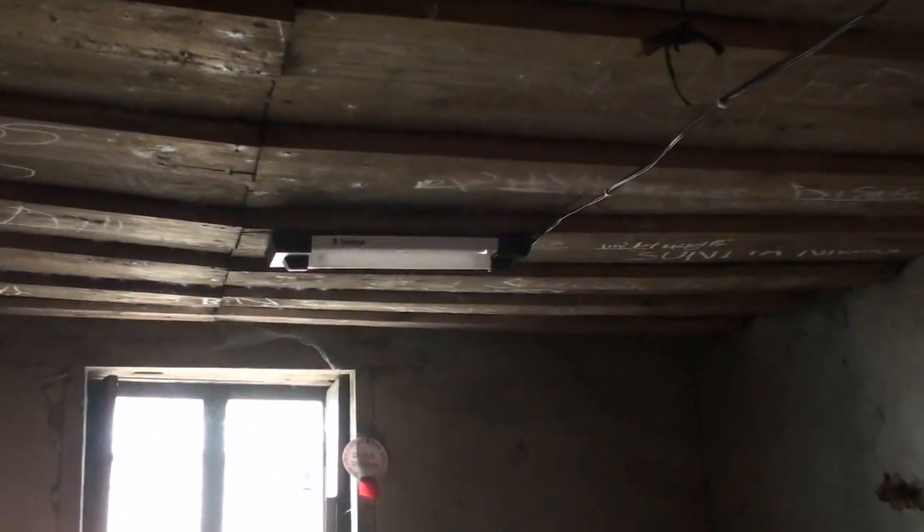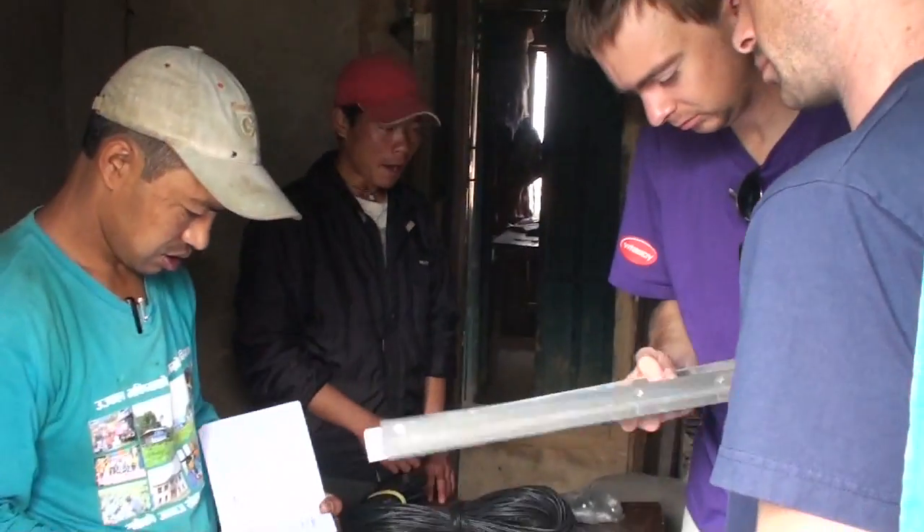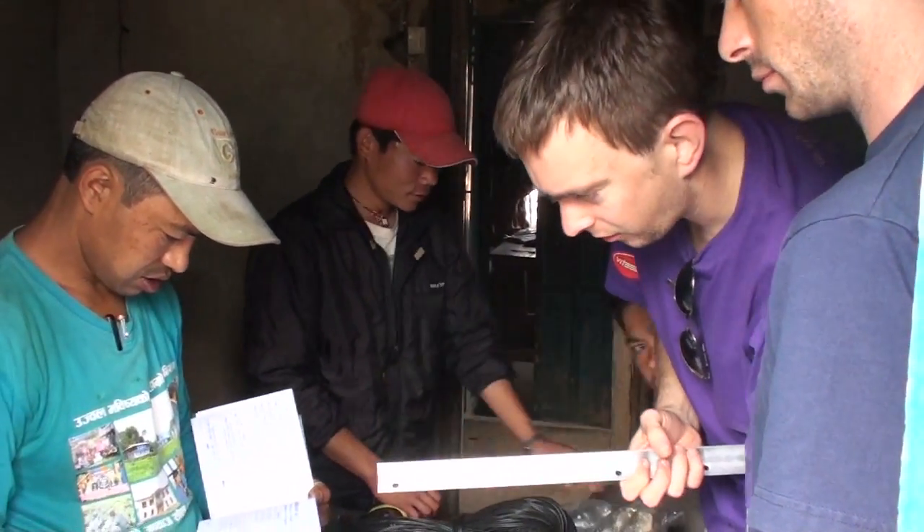So we've been going around and installing all the lights in the rooms. Ready? One, two, three! Woah! It was a light in the light! Yeah! Look, there's a light!